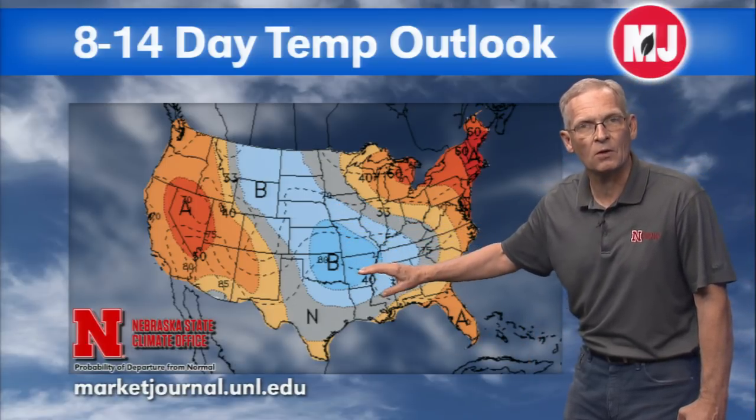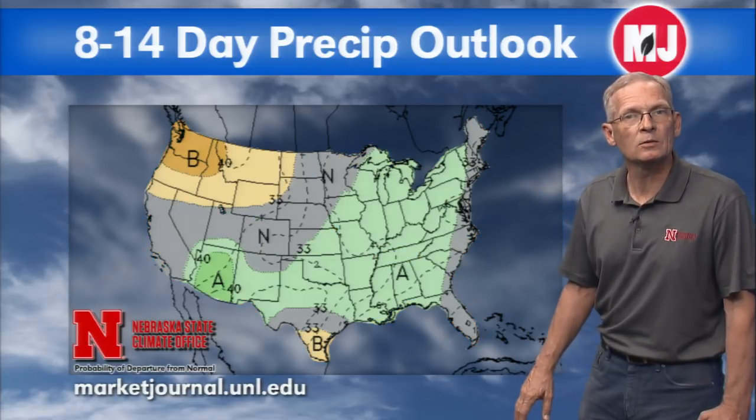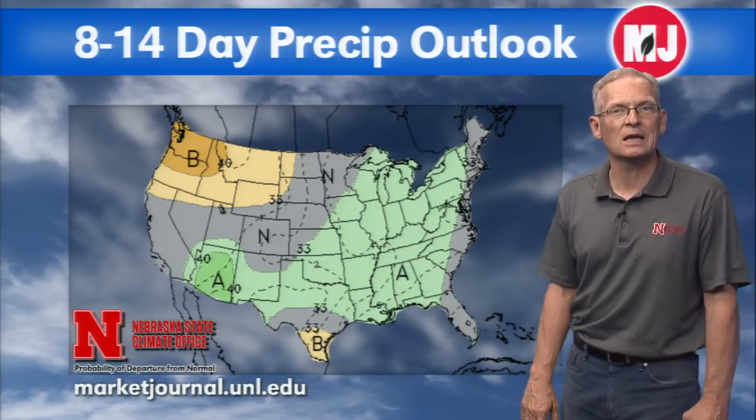In terms of the temperature forecast, below-normal temperatures as the front comes in late in the weekend. In terms of precipitation, mostly heavy precipitation lays to the southeast of us. Thanks, Al.